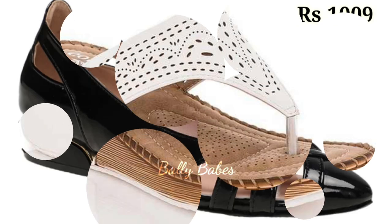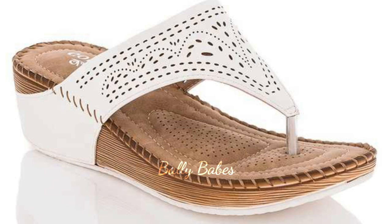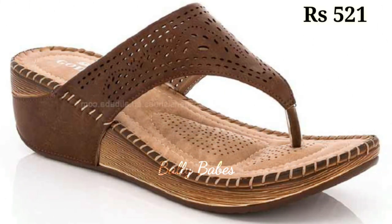Today we are taking a look at two must-have sandal styles for this season: the genuine leather sandals and the block heel sandals.